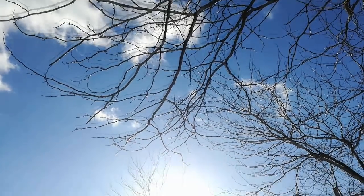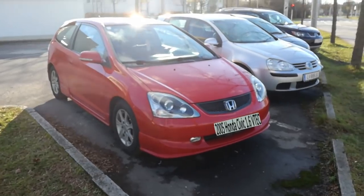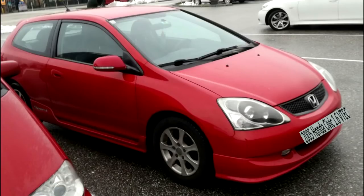Prepare for an extremely extreme ride. I got a 2005 Honda Civic 1.6 VTEC now, and for those wondering what happened to the Astra — here's a realistic representation.